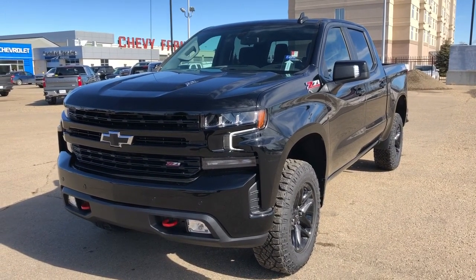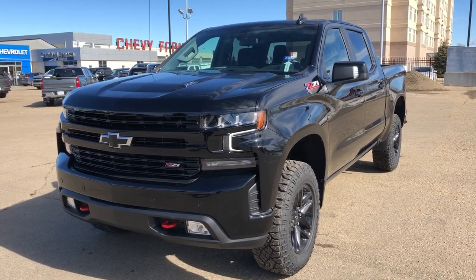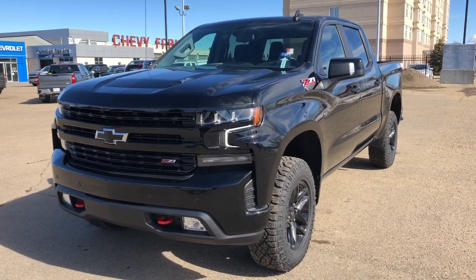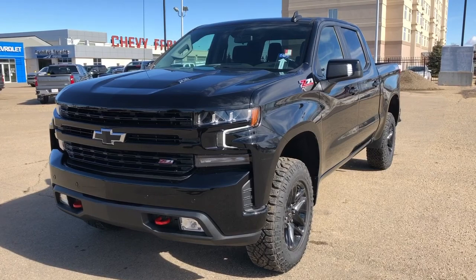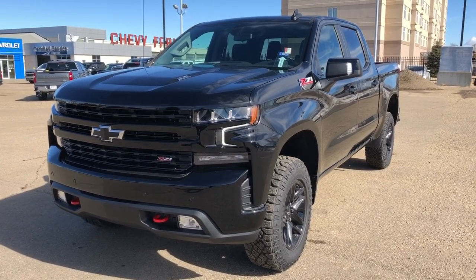Welcome to Wolf Chevrolet. Today we're taking a closer look at some of the interior and exterior features in our 2022 Chevrolet Silverado. This Silverado is featured in the LT Trail Boss trim and is a black paint finish.